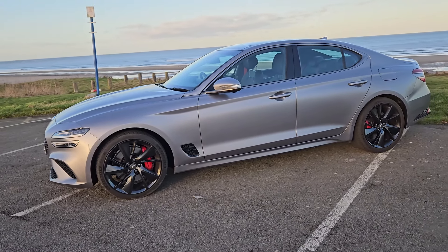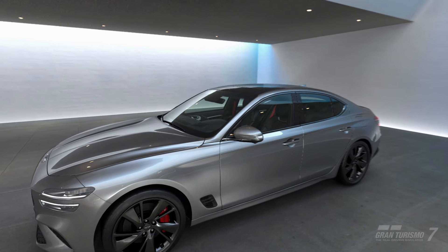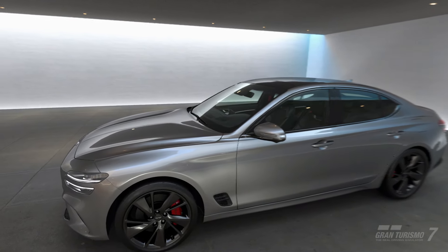This G70 represents the starting point of the Genesis range as a D-segment executive sedan, going up against cars like the BMW 3 Series and the Mercedes C-Class.